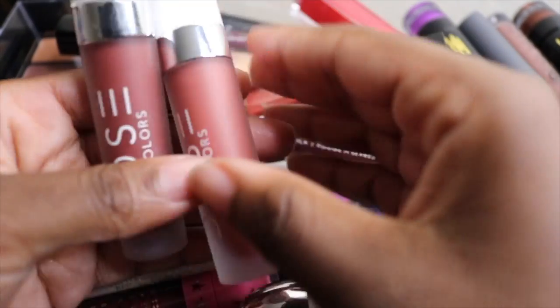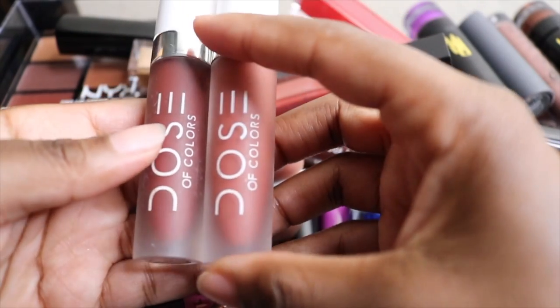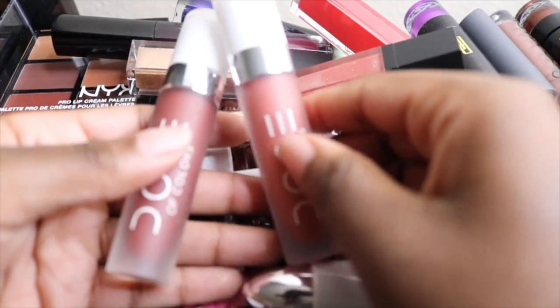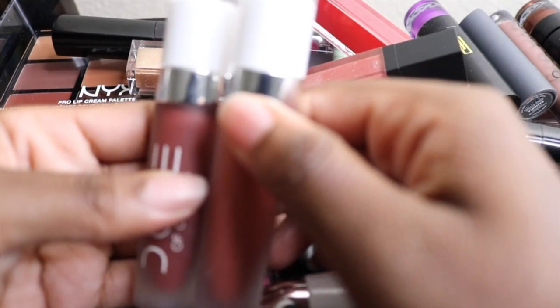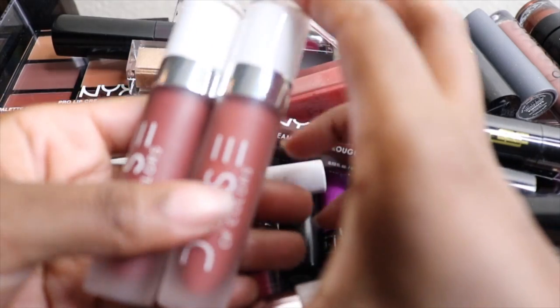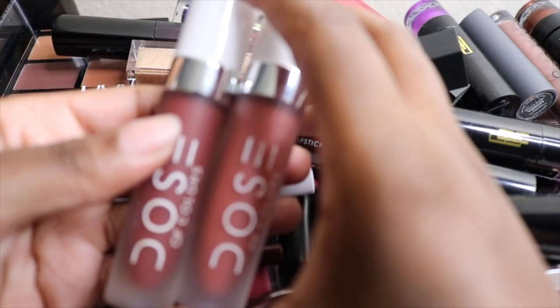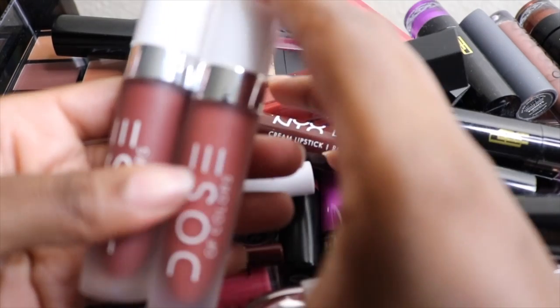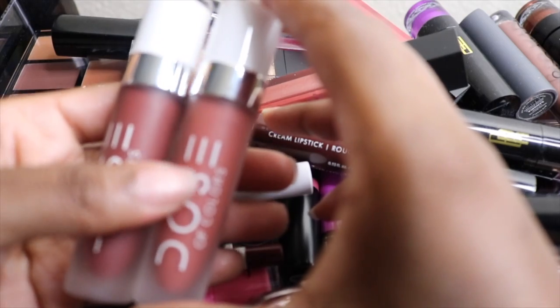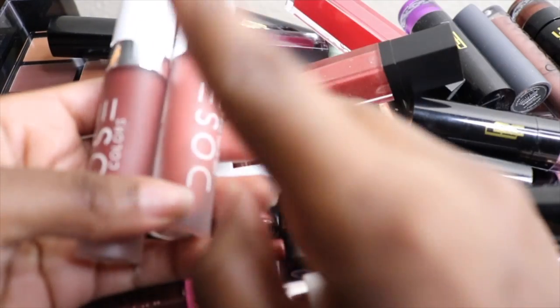Next I have my Dose of Colors lipsticks. Dose of Colors makes one of the best liquid lipstick formulas. I have the shade Campfire and the shade Brick. Dose of Colors just has really good quality products overall — it's a very good brand. I'm keeping these. I bought these last year during their buy-one-get-one-free sale. They usually have it around every year, so be on the lookout — their lippies have very good quality.